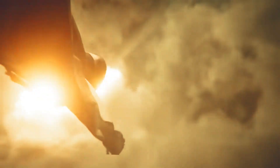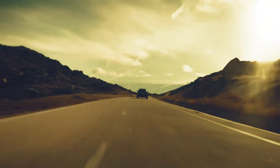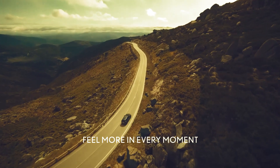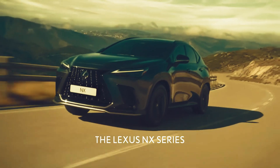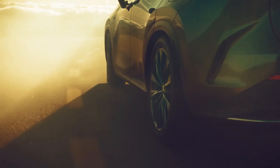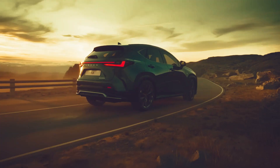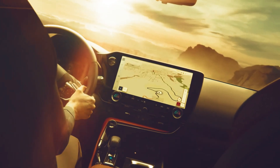Hello automotive friends. The Lexus NX is known as a luxury compact SUV that combines performance and style. In 2025, the Lexus NX will arrive with an extraordinary design transformation. Let's take a look at the evolution of the 2025 Lexus NX with its modern design and stunning matte white color.